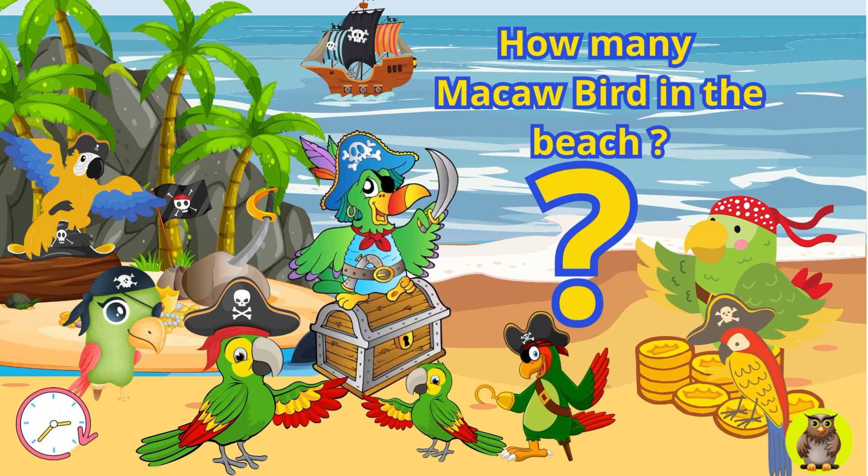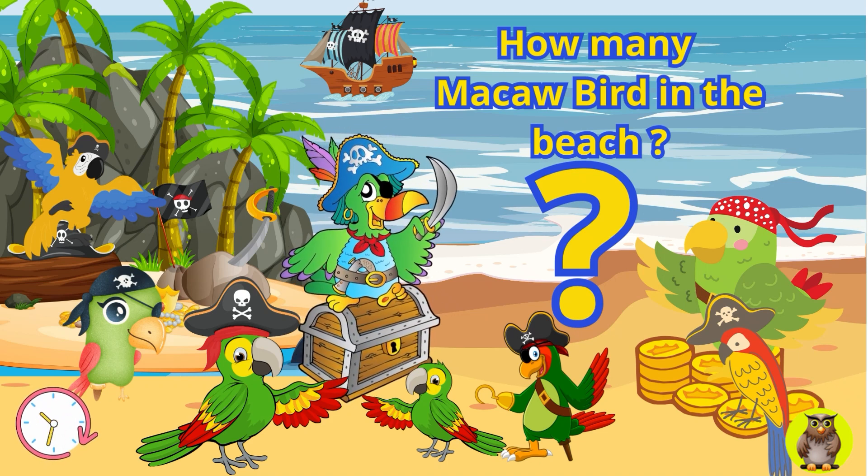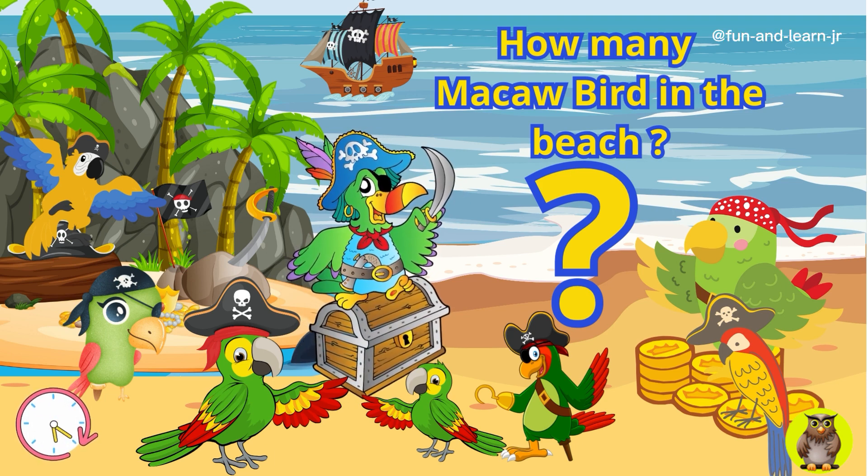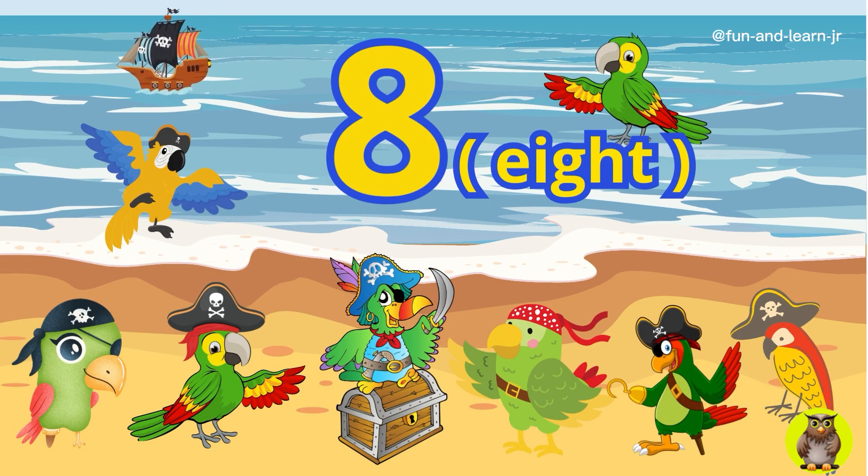Next question. On an island by the beach, abundant with treasures, there are several macaw birds wearing pirate outfits. How many macaw birds are there on the island? Yes, you are absolutely amazing. There are eight macaw birds on the island.